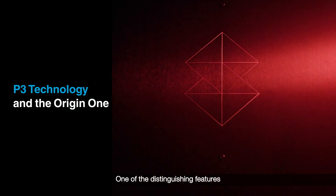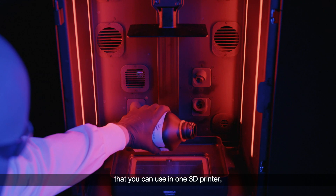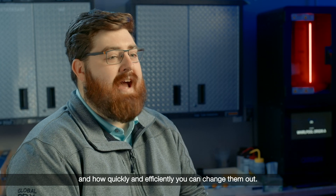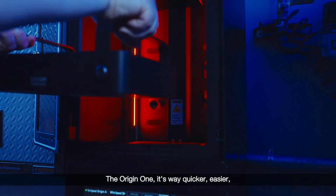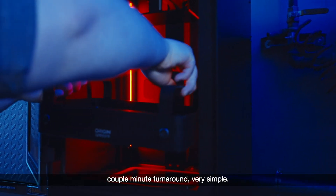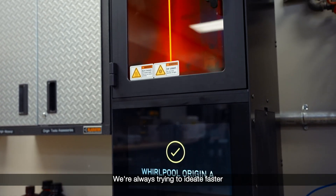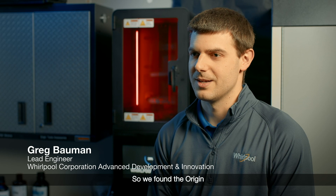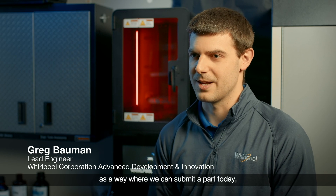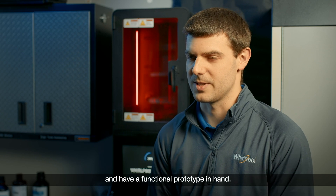One of the distinguishing features that sold us on the Origin One is the vast amount of materials you can use in one 3D printer and how quickly and efficiently you can change them out. The Origin One is way quicker, easier — a couple-minute turnaround, very simple. We're always trying to ideate faster and get to market faster. We found the Origin and this type of technology as a way where we can submit a part today and come back tomorrow with a functional prototype in hand.